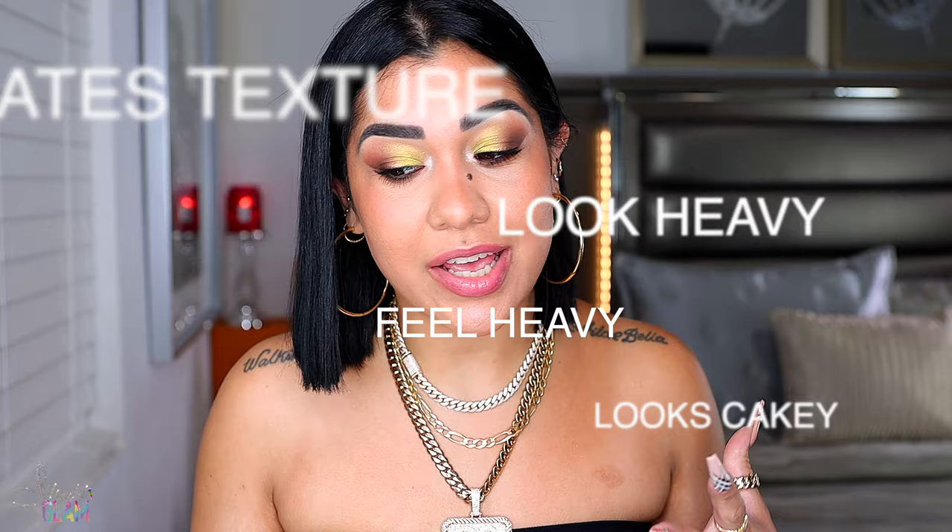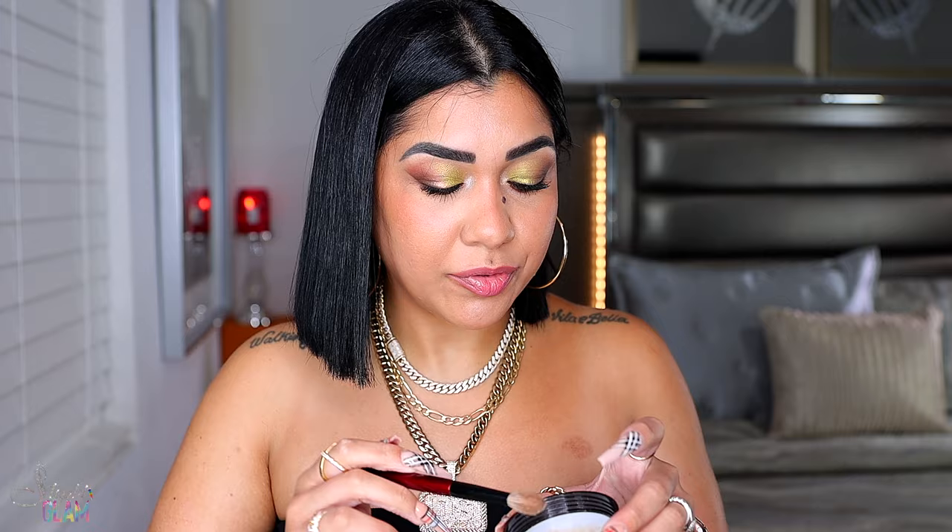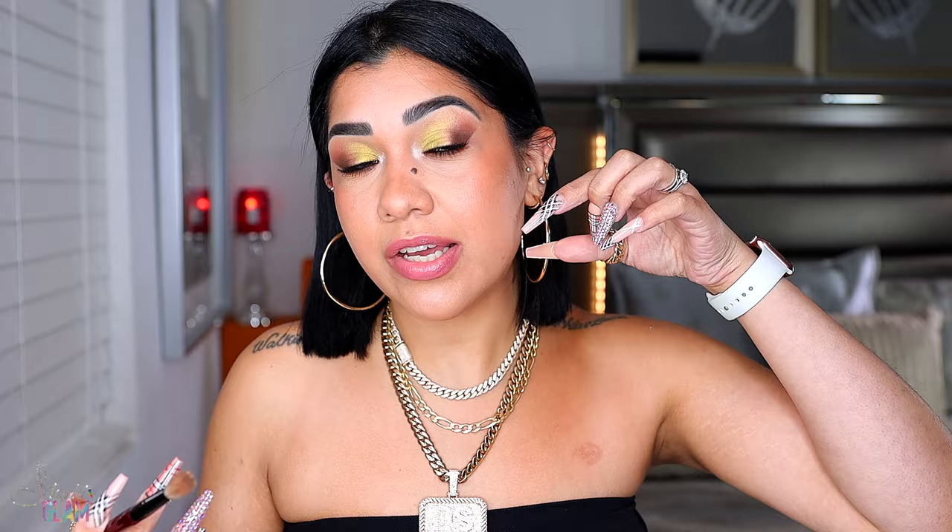Look at that glow! The name says it all — it literally catches the light and gives the skin a soft focus effect. If you have dry skin, this powder might be your best friend. This formula doesn't create texture, doesn't look heavy, doesn't feel heavy, and it's not going to cake up on you. With this powder, you don't really have to illuminate that much with concealer — if you like to contour and apply a lighter concealer on the forehead, bridge of nose, and chin, just go in lightly and then apply this powder right on top of those same spots.